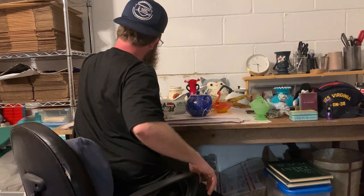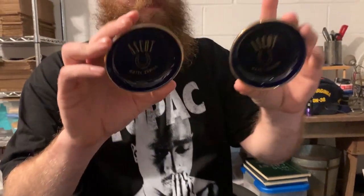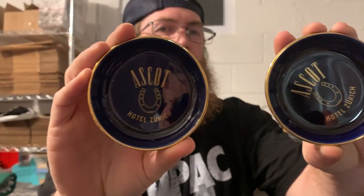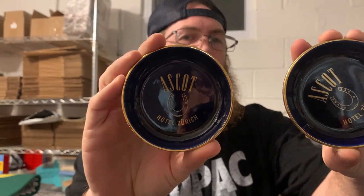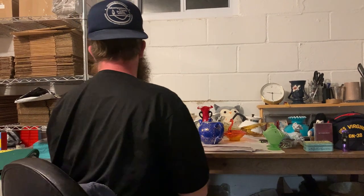These are super rad — cobalt blue coasters from Hotel Zurich to Ascot. I saw a couple of these that have sold, not in cobalt blue but in a burgundy color, and one of them sold for $30. That should be interesting.